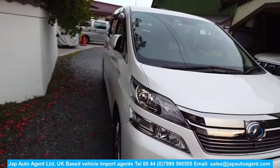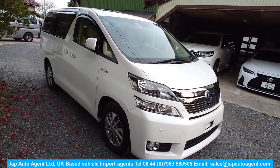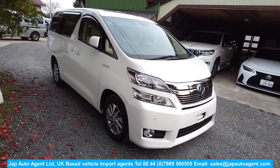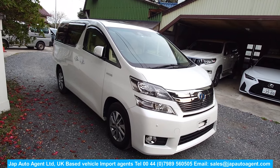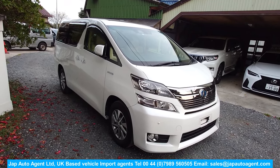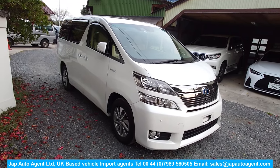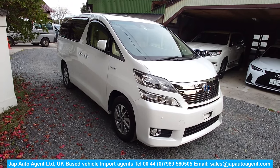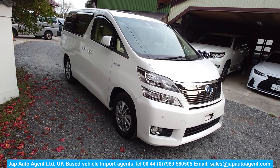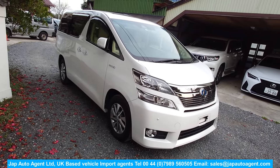So there we have it — a 2013 May hybrid Velfire. Just very very nice. If you're looking for a people carrier and you want hybrid and four-wheel drive, this might be the one. I can guarantee you'll be very satisfied with the quality and the condition. Please do speak to Paul at Japan Auto Agents — he can guide you through the process of purchasing it. We're shipping now into Bristol, Southampton, Felixstowe, London Gateway, or Newcastle.